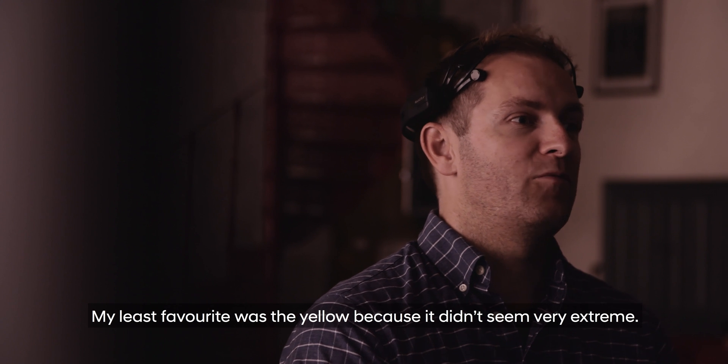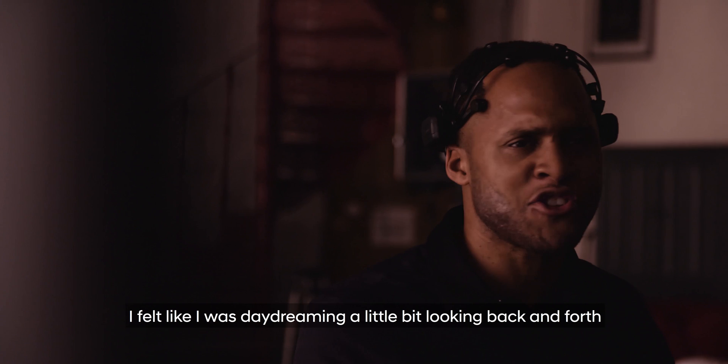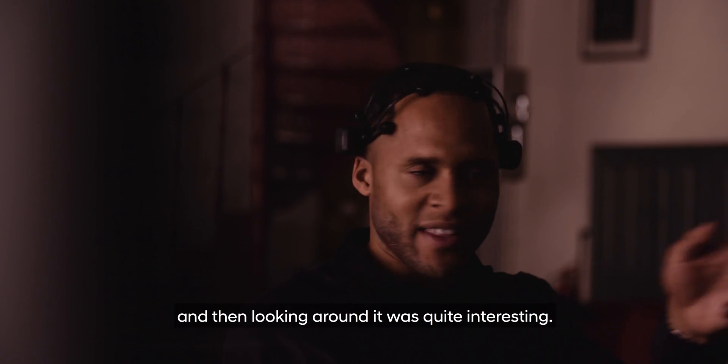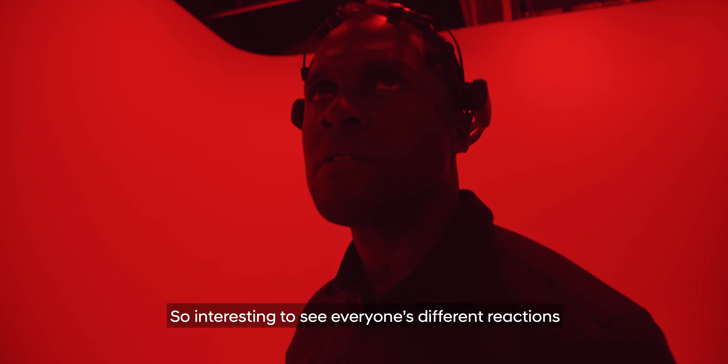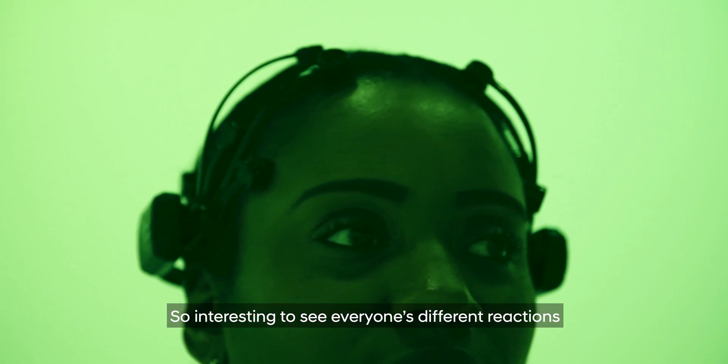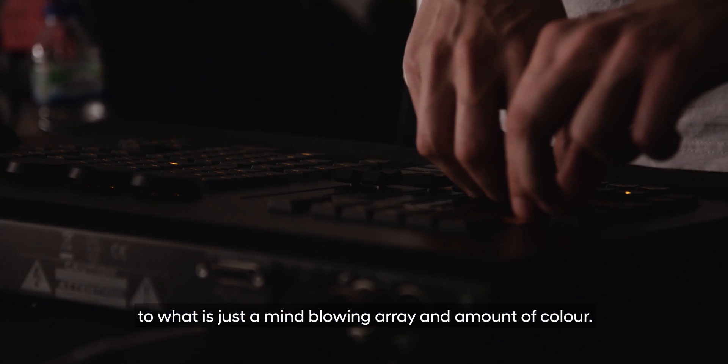My least favorite was yellow because it didn't seem very extreme — I felt like I was daydreaming a little bit. Looking back and forth and then looking around was quite interesting. It's fascinating to see everyone's different reactions to what is just a mind-blowing array of color.